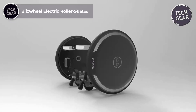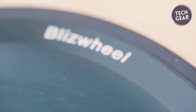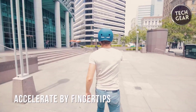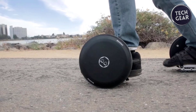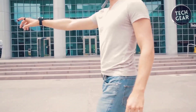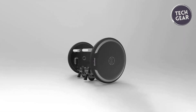Blizzwheel Electric Roller Skates revolutionize personal transportation with a blend of traditional roller skate fun and modern e-mobility technology. These compact devices strap onto any shoe, seamlessly switching between skating and walking modes without removing them, making stairs a breeze. Folding down to an iPhone 8 Plus size and fitting into a carry case, they're ultra-portable for commuters on buses or trains. The lineup offers three models with varying battery capacities. The top-tier Blizzwheel Pro reaches up to 15 miles per hour with a range of 15 miles per charge, weighing only 13 pounds per pair, with Bluetooth remote or finger control for intuitive acceleration and braking.